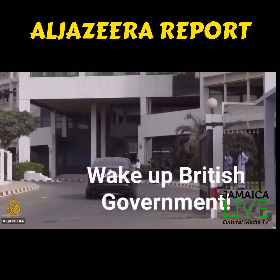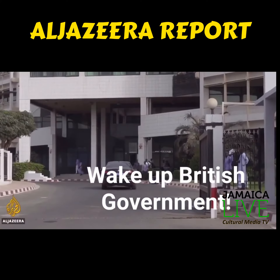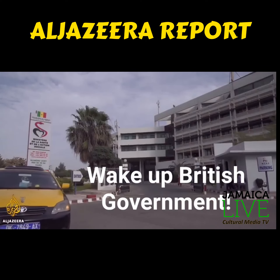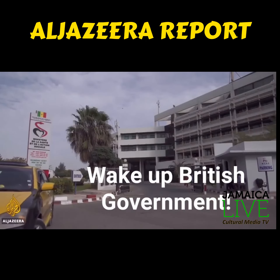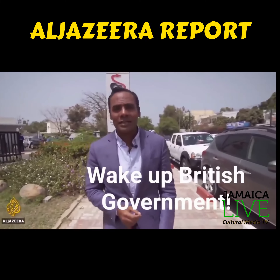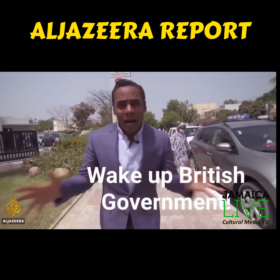Senegal is counting the costs, and it's paying off. More than a month into the outbreak, the small West African nation suffered only two deaths, with most patients treated and healed. Senegal has the largest rate of recovery in patients infected with the coronavirus in Africa, the third in the world, ahead of countries like the United States and France.